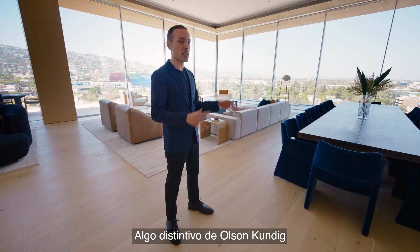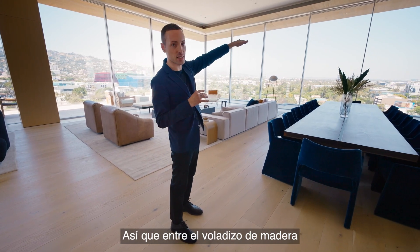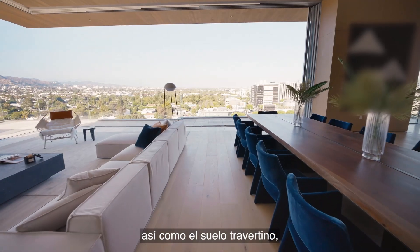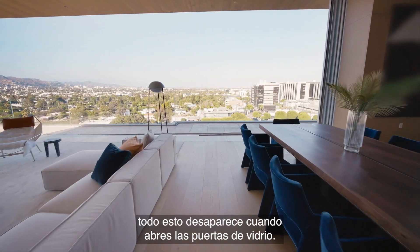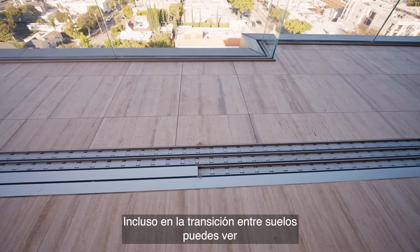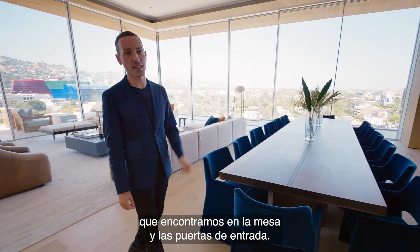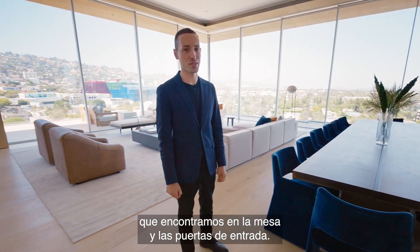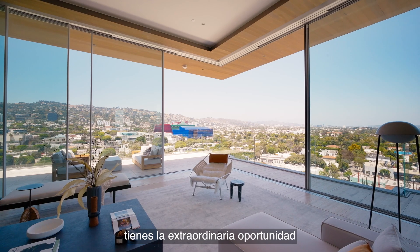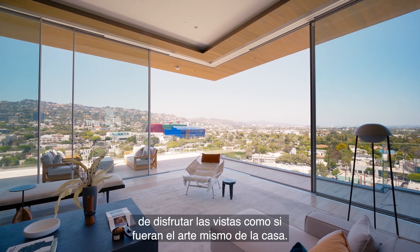An Olsen Kundig signature is the blending of indoor and outdoor spaces. Between the wooden cantilever that is seamless between indoors and outdoors, as well as the travertine floor, all of this fades away when you open the walls of glass. You can even see in the transition between the flooring that same bronze material you'll find in the dining table and on the entry doors. With these retractable glass walls, you have the extraordinary opportunity to enjoy the views as the art itself of the home.